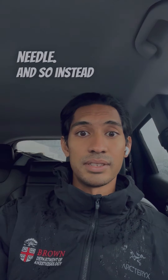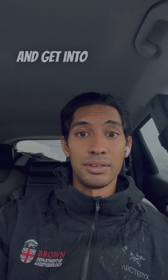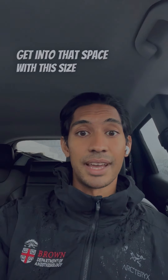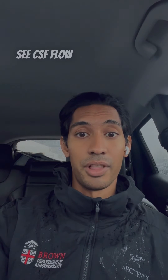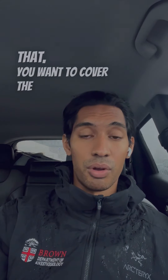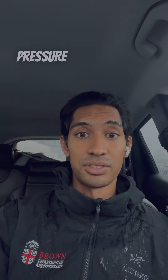Instead of stopping at the epidural space like you would do with an epidural, we go a little bit further and get into the CSF space. As soon as you get into that space with this size needle, you'll start to see CSF flow coming back really quickly. When you get that, you want to cover the hole with your thumb so that you're not releasing too much of the CSF pressure or too much fluid.